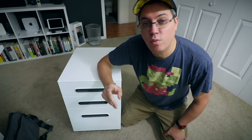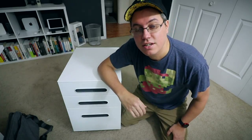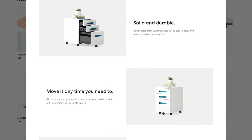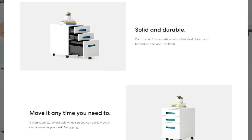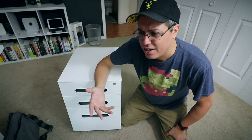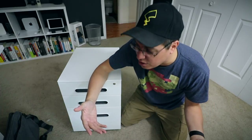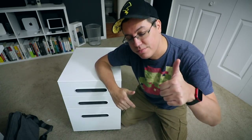It's pretty much your typical filing cabinet size and it weighs 46 pounds, which I don't think is that heavy — though of course it'll get heavier once you put documents in it. Something very important to know: it has a weight capacity of 275 pounds. In terms of construction, it's made out of super fine cold rolled steel plates and treated with an anti-rust finish. It does come fully assembled, which is great — I didn't have to assemble a single thing.